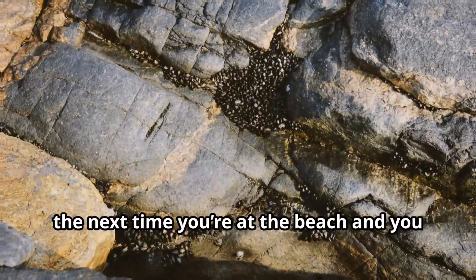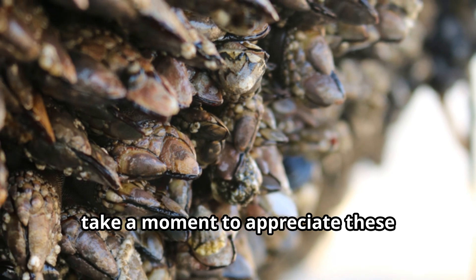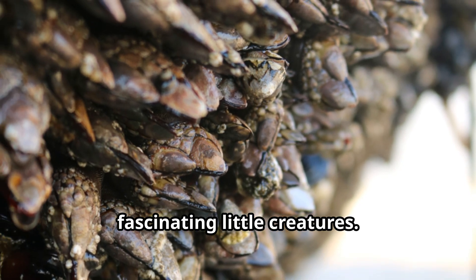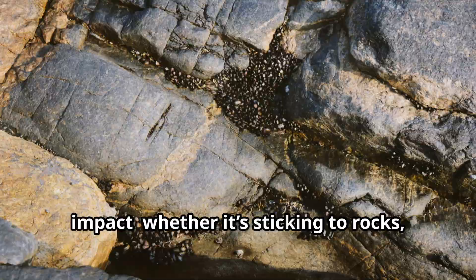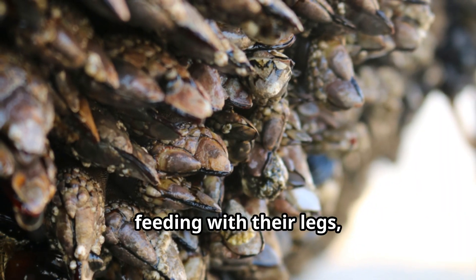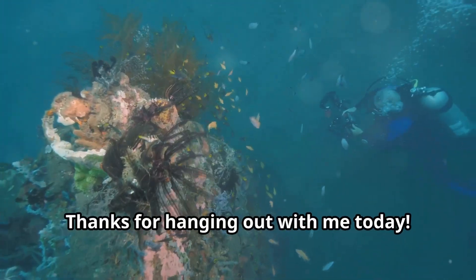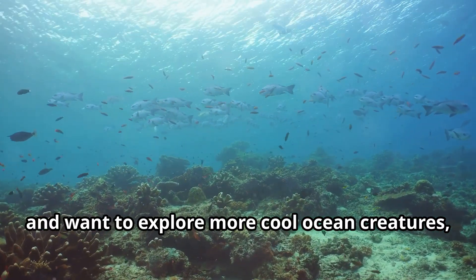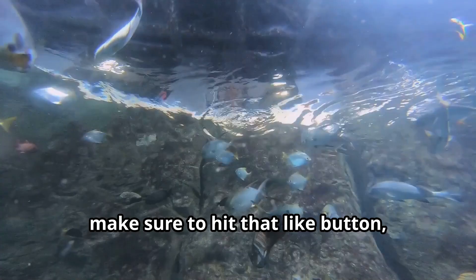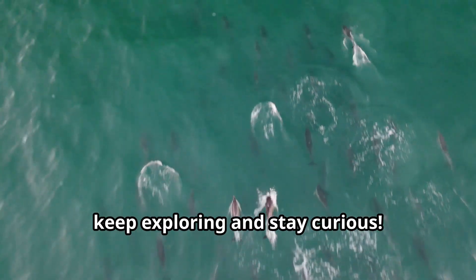Yikes! So the next time you're at the beach and you spot some barnacles, take a moment to appreciate these fascinating little creatures. They might be small, but they sure know how to make a big impact — whether it's sticking to rocks, feeding with their legs, or even causing headaches for sailors. Thanks for hanging out with me today. If you enjoyed learning about barnacles and want to explore more cool ocean creatures, make sure to hit that like button, subscribe, and drop a comment below. Until next time, keep exploring and stay curious.